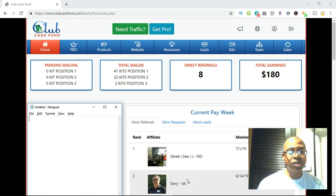Basically, as you can see, I'm in the back office of Club Cash Fund right now, and I've got 41 kits that were mailed out on my behalf — which is what I'm going to share with you today. The company actually sends out these free kits to people who are interested in Club Cash Fund, which makes that lead a hot lead.